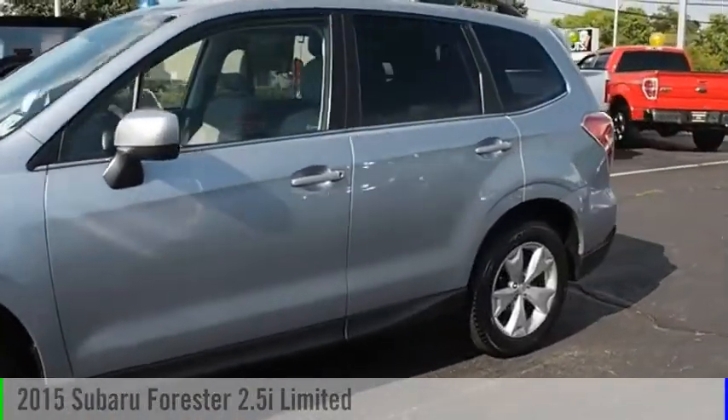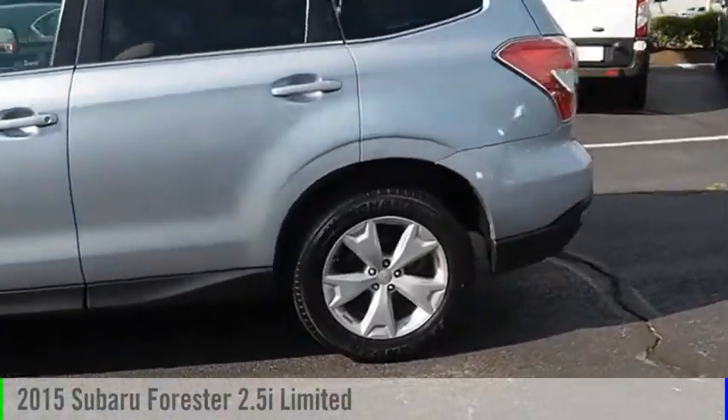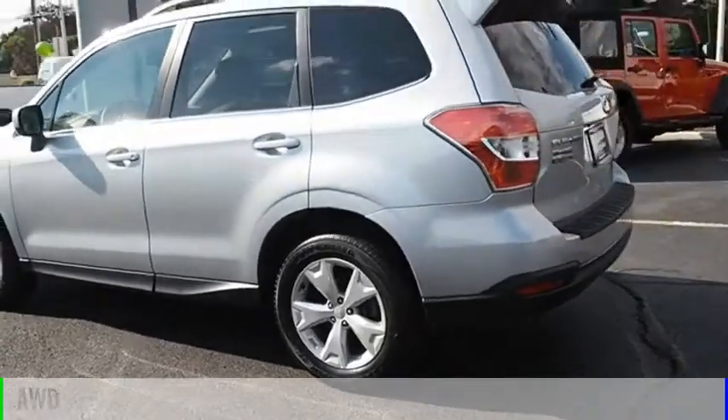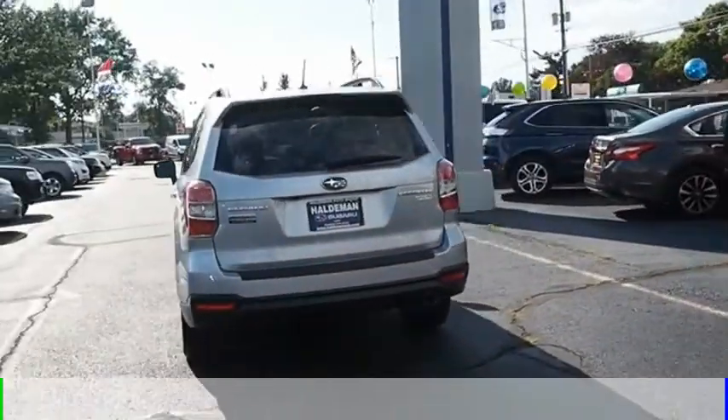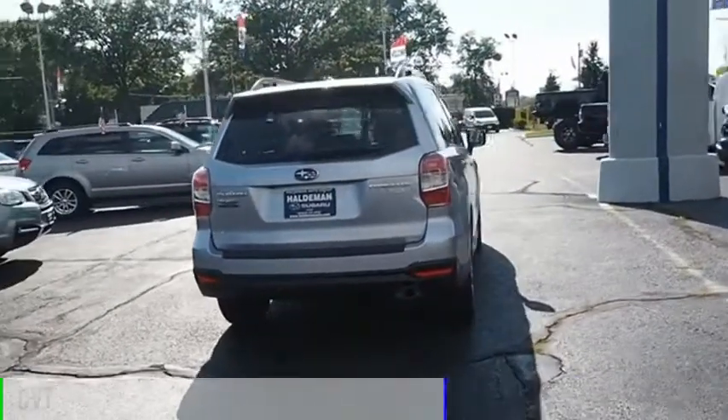We are pleased to show you the 2015 Forester. This vehicle is powered by an all-wheel drive, 4-cylinder, 2.5-liter engine and comes with a continuously variable transmission.